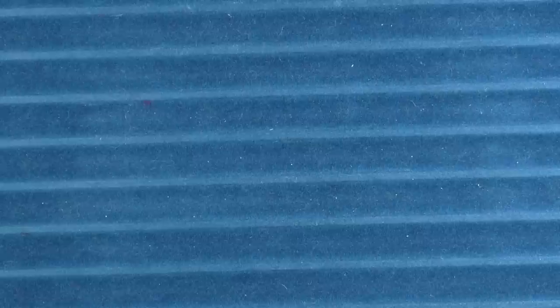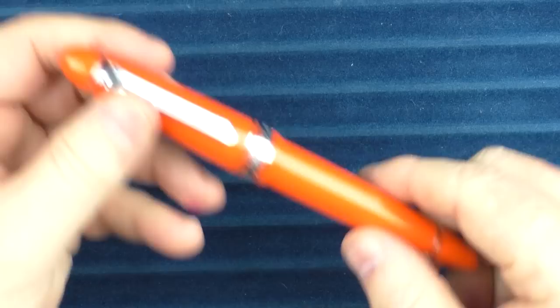Pen number five is a beauty from Sailor. I have a number of Sailors I hold in very high regard. I own a number of pens with the Sailor King of Pen nib and each has its own personality — the differences are subtle, but once you spend time with them, it's like being able to tell identical twins apart. I considered the King of Pen Ebonite, which has a very sleek look, and then the King of Pen in Royal Tangerine — I just love that vibrant orange.